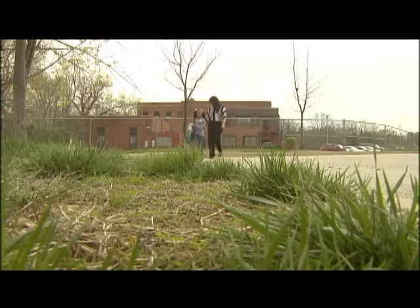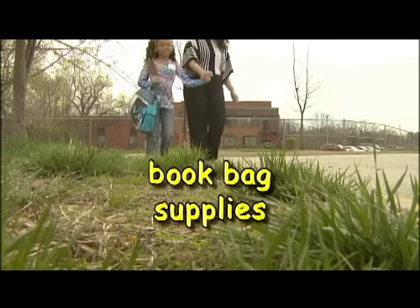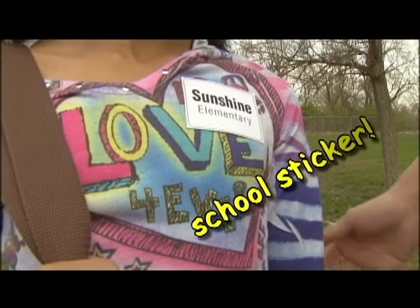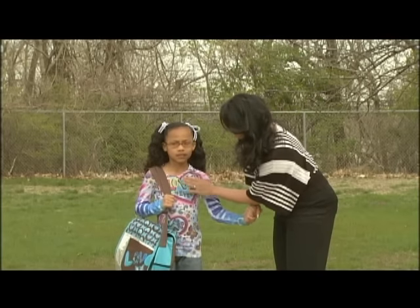This is a big day for Mikayla. It's her first day of kindergarten. Her mom makes sure she has her book bag, supplies, and school sticker. The sticker lets the bus driver, depot workers, and school staff know exactly where Mikayla is headed.